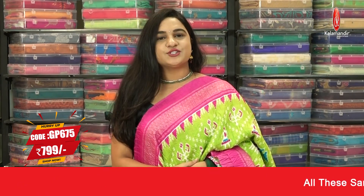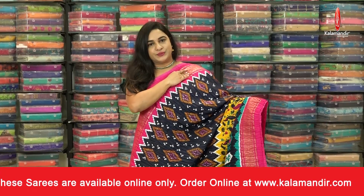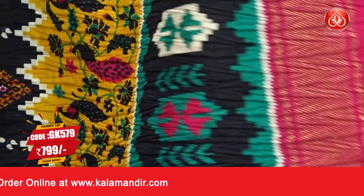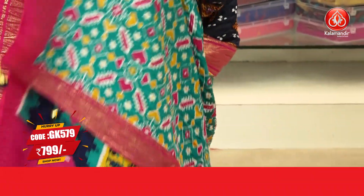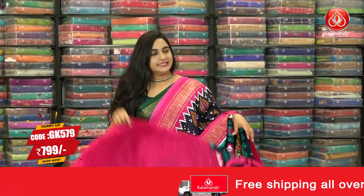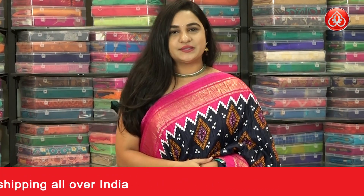For more beautiful collections and the latest updates, do subscribe to our Kalamand YouTube channel immediately. One more beautiful combination — navy blue, mustard, pink and rama green. The body has a beautiful patola print. We have tricolor borders: mustard, navy blue and pink, with a patola print. The pallu is a contrast pallu with a patola print, paired with a contrast blouse. Saree code GK579 and the price is 799 rupees. To buy this saree, take a screenshot and share it with us on our WhatsApp number.